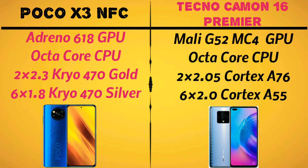Poco X3 NFC has 2.3 GHz Kryo 470 Gold cores and 1.8 GHz Kryo 470 Silver cores.